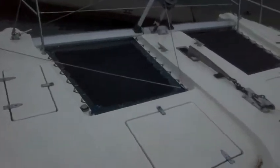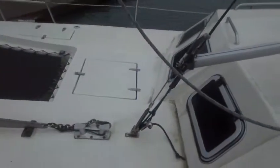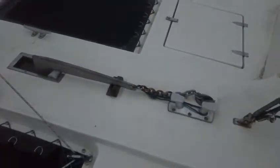Plenty of room on the foredeck, there's the trampolines, a couple of lockers there, and the fore arrangement.